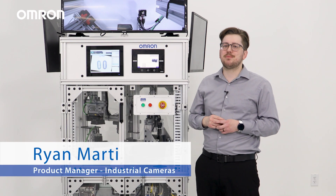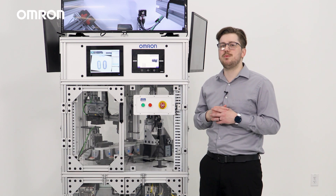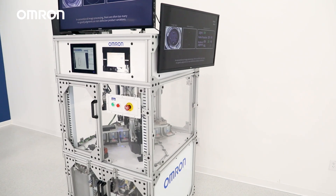Hi, my name is Ryan Marty, Product Manager for Industrial Cameras here at Almiron Automation. And in this video, I'm going to be walking you through one of our newest proof of concepts, the Vision Demo.